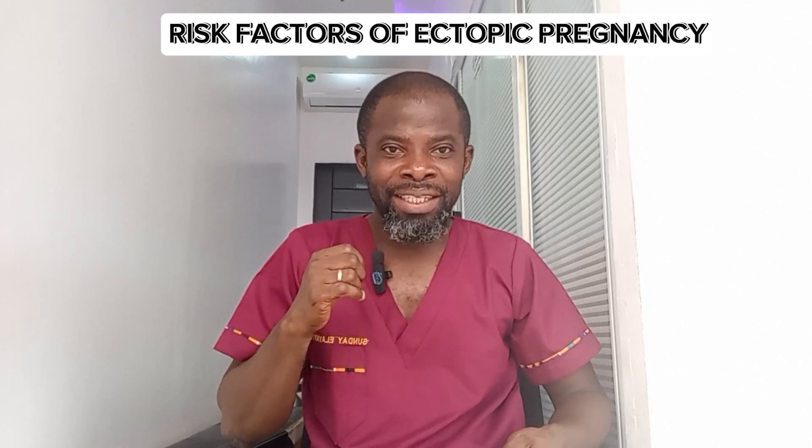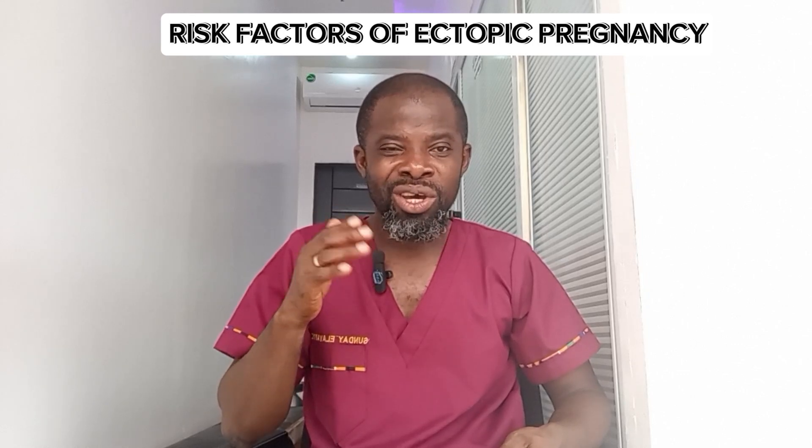The symptoms of ectopic pregnancy include: breast tenderness, abdominal pain, dizziness, vaginal bleeding that can vary in amount, and sometimes no symptoms at all. What are the risk factors of ectopic pregnancy — who is at risk?